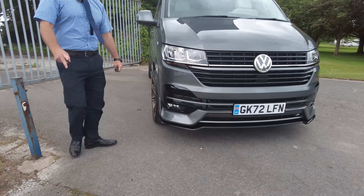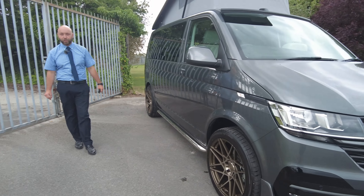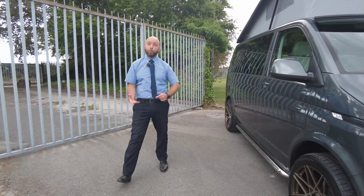It's the 2 litre diesel, 150 PS, with the DSG gearbox. So it's the preferred one with the preferred gearbox.